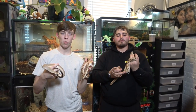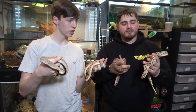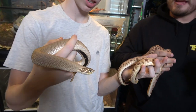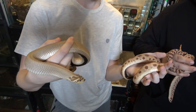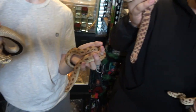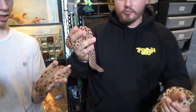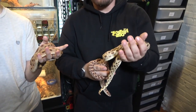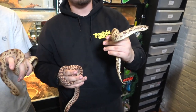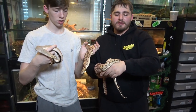Right here we've got some western hog-nosed snakes. We've got some conda genes — these two are conda. The one Colin has in his right hand is a super conda, so that loses all pattern. And the one I have over here is a normal red line. These are some of our females that we're breeding this year. A lot of them are het for genes that are not visually expressed yet, so we have some offspring and other babies that express those genes.